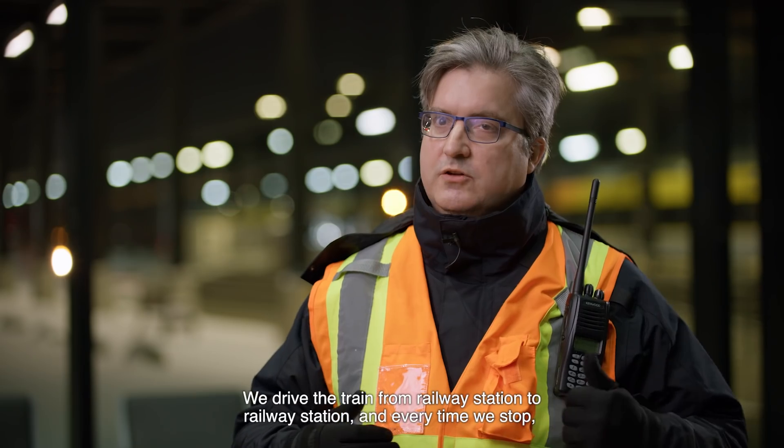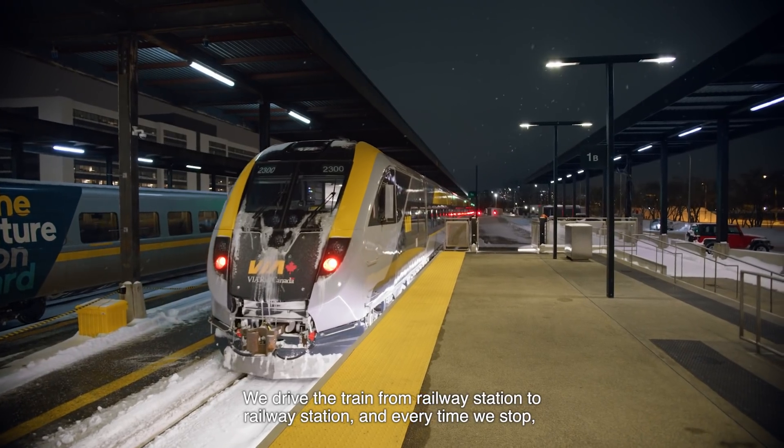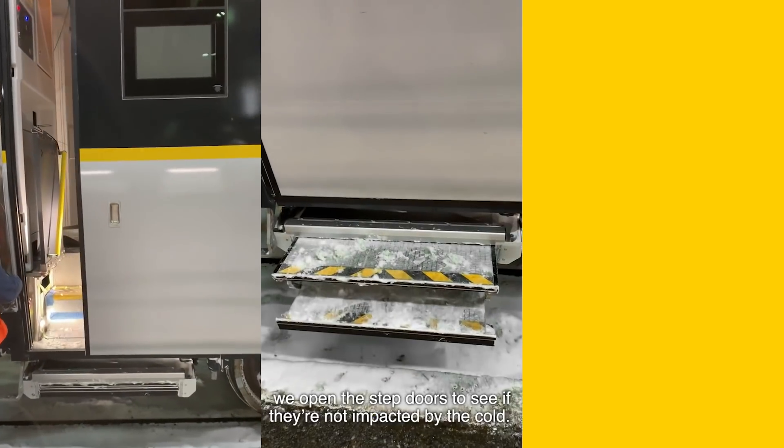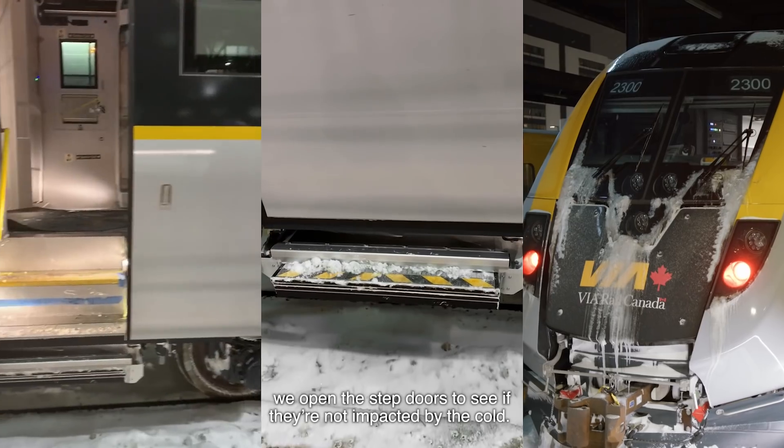We drive the train from railway station to railway station, and every time we stop, we open the doors. We open the step doors to see if they are not impacted by the cold.